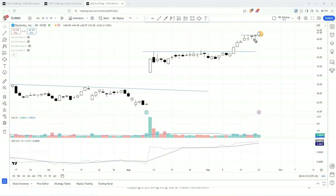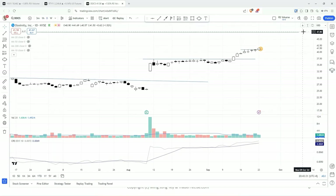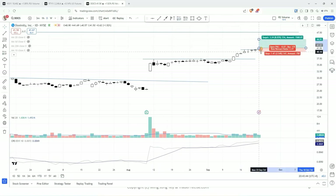Stop loss could be at about 40 or 39.9, with anticipation of the first target of 48. There will be another decent reward-to-risk because you could use a relatively tight stop. That could be the tight stop.